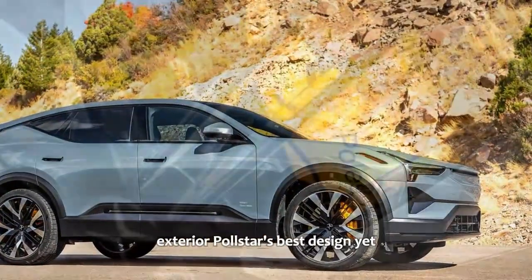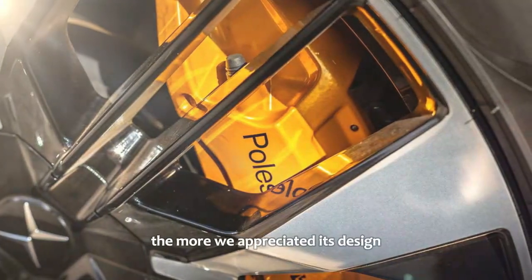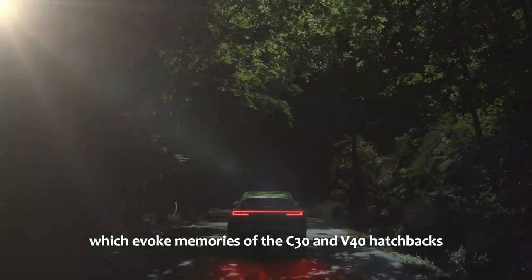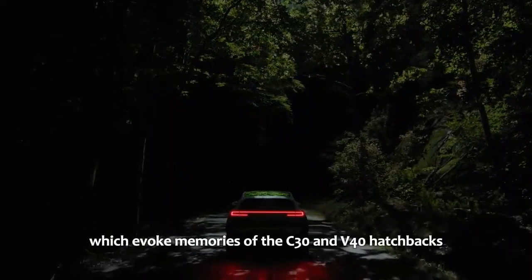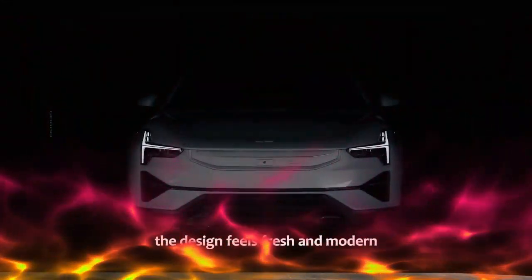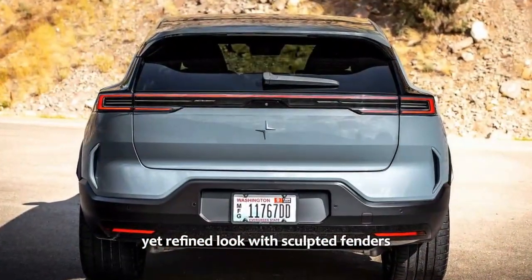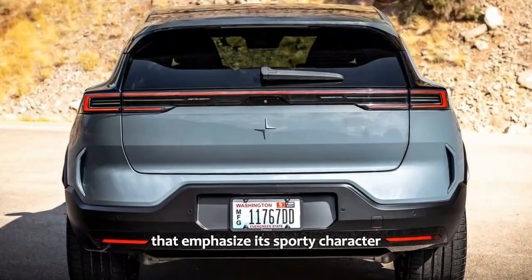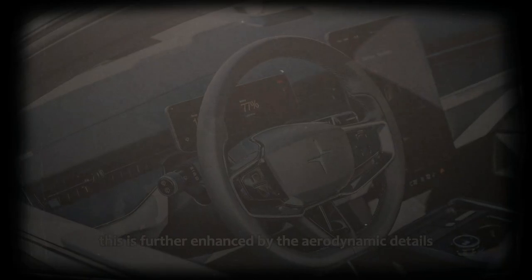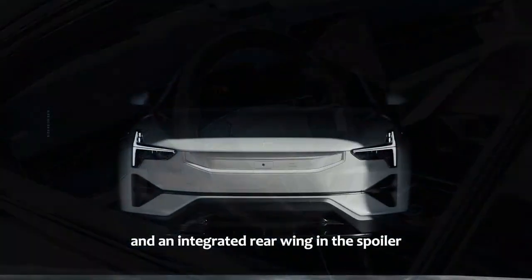The Polestar 3 represents Polestar's best design yet. The more time we spent with it, the more we appreciated its design — particularly the rear quarters, which evoke memories of the C30 and V40 hatchbacks. Despite these nods to the past, the design feels fresh and modern. The vehicle boasts an aggressive yet refined look with sculpted fenders and short overhangs, further enhanced by aerodynamic details like the front wing built into the hood, rear arrow blades, and an integrated rear wing in the spoiler.